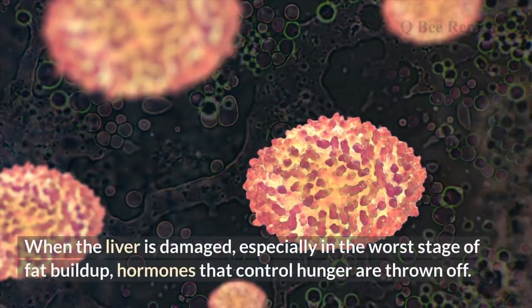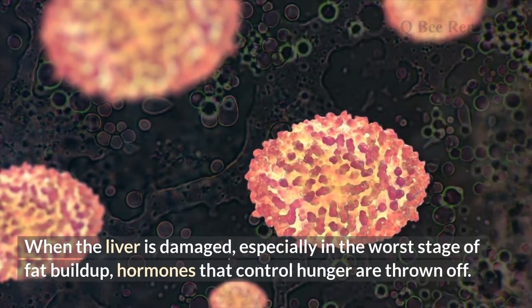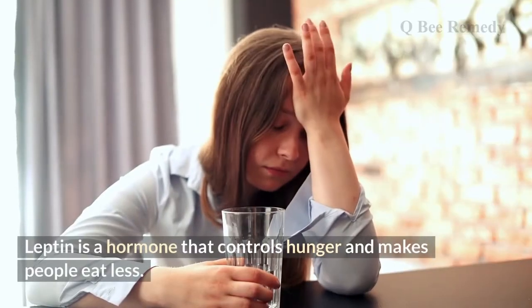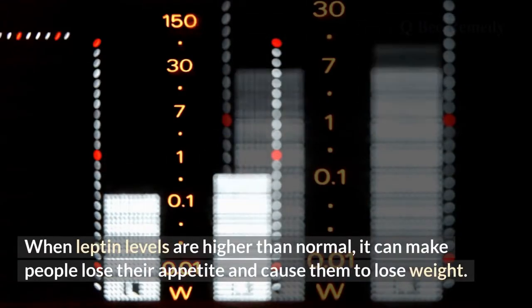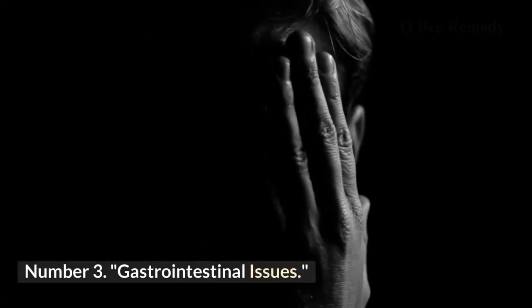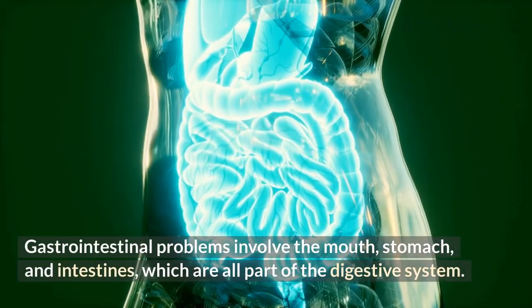Number four: appetite and weight loss. When the liver is damaged — especially in the worst stage of fat buildup — hormones that control hunger are disrupted. Leptin is a hormone that controls hunger and reduces appetite. When leptin levels are higher than normal, it can cause people to lose their appetite and lose weight.